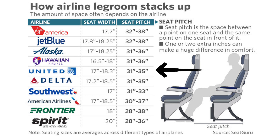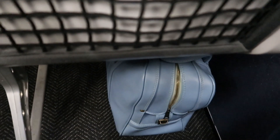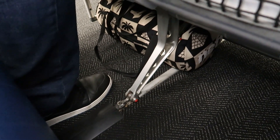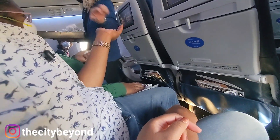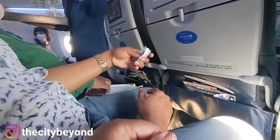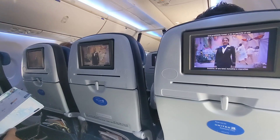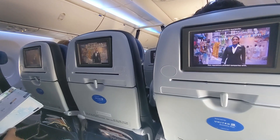Seats in United's Economy class have a width of 17.3 inches and 31 inches of legroom or seat pitch. Although Economy Plus seating has the same seat width, it's got a total of 37 inches of legroom, which is a whole extra 6 inches. On one of our most recent flights, we had a tight squeeze in our row but a nice space between our knees and the seats in front of us. This is one of the main reasons we upgraded.